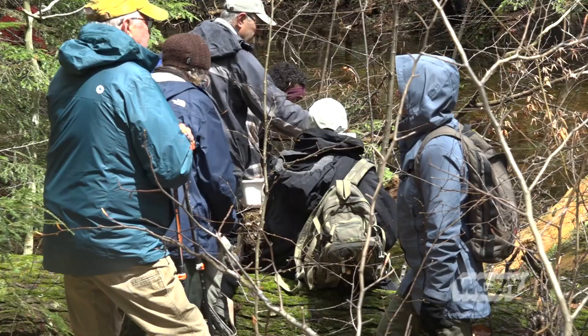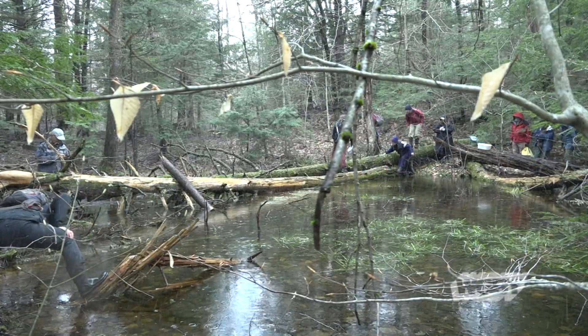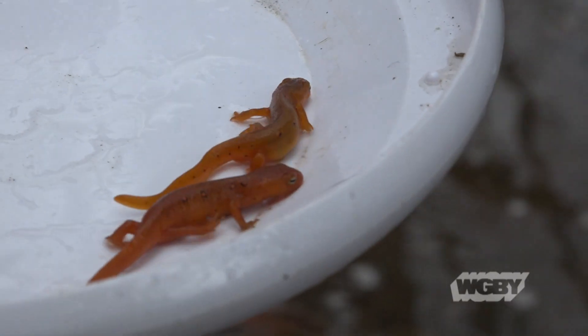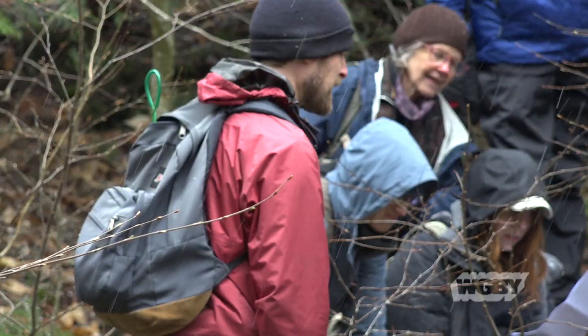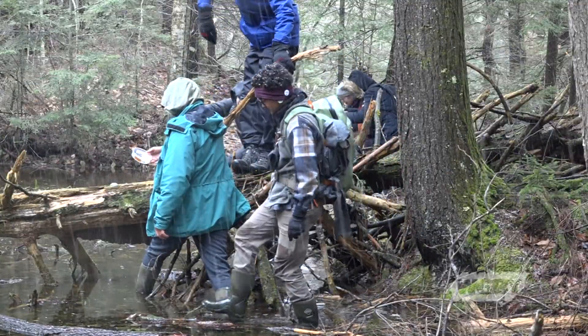The day featured a little bit of everything weather-wise — sunshine, some rain, and even hail. And there was no shortage of life forms to be located, salvaged, and documented. While the group covered nearly every age demographic, the enthusiasm was the same across the board, regardless of the weather. That should bode well for future events like this, since these were all volunteers who could have easily turned around at the first sign of inclement weather.